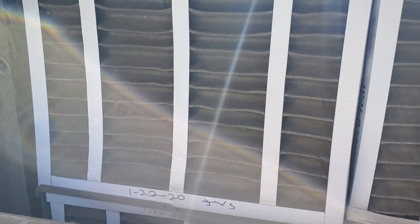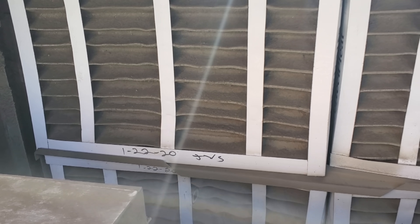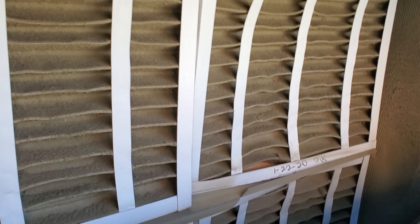Look at these, man. These things are just pulled in completely. It's June 22nd, 2020, so these haven't been changed since January. That's crazy. And these ones are actually sucking in.